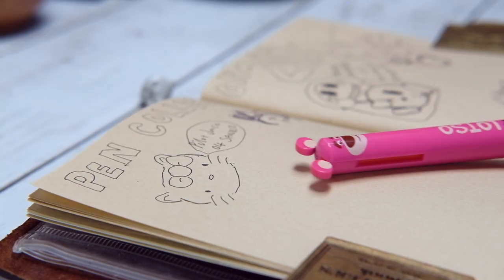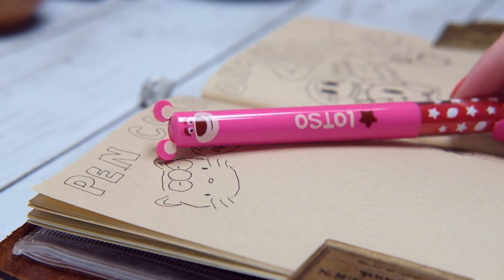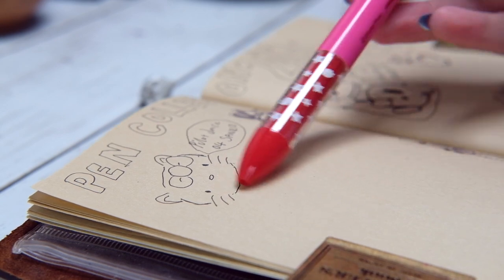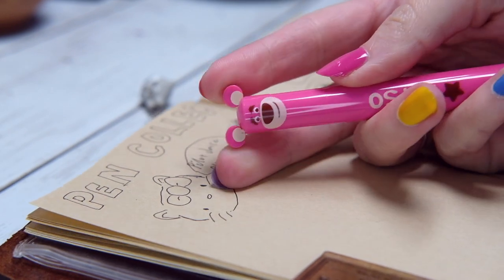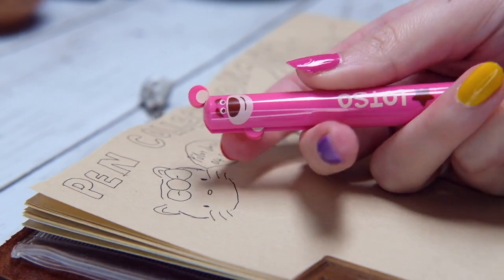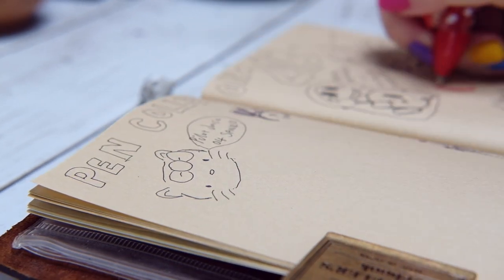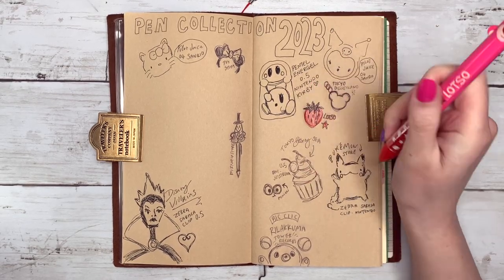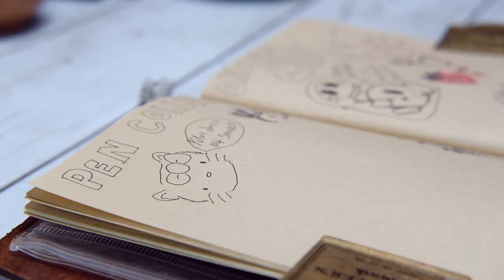Now moving on to multi-pens. I have this adorable Lotso pen — quite unique, I've not seen pens like this before. My friend got this for me from a small stationery store. As you can see, you can push either ear down — one ear is black and the other is red. Great for marking work, and in Japan kids often mark their own work with a red and black pen.